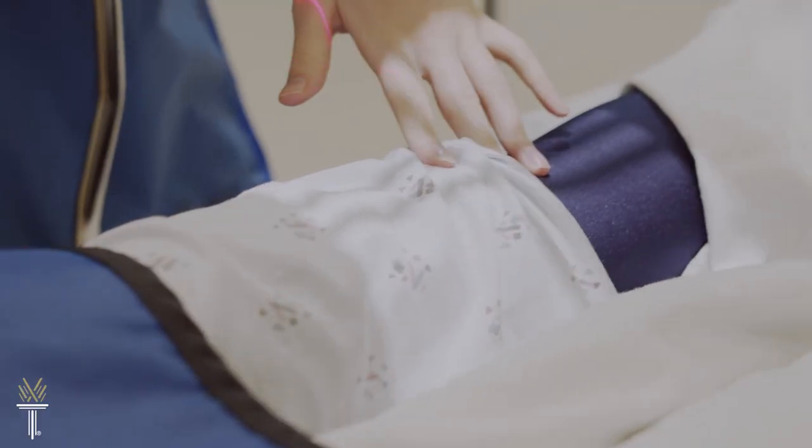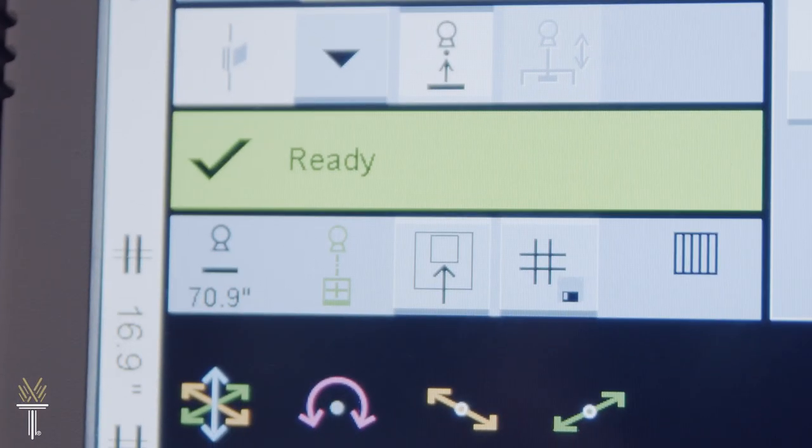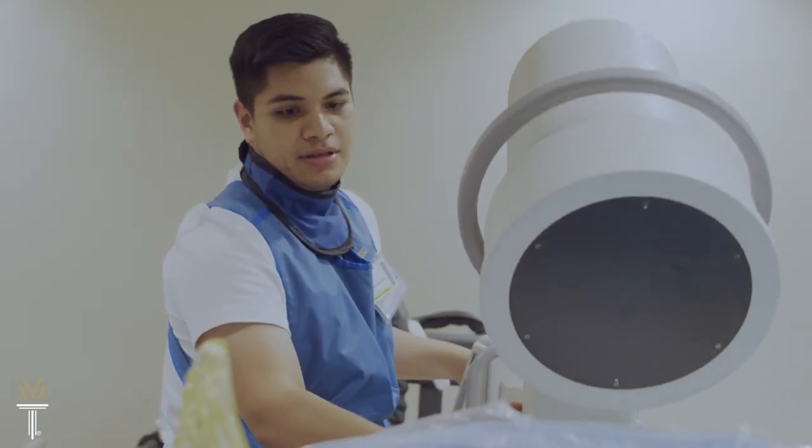If you like helping others, enjoy hands-on work as well as expanding your knowledge and want a career with an amazing growth potential, take a closer look at the radiography program at Wake Tech.